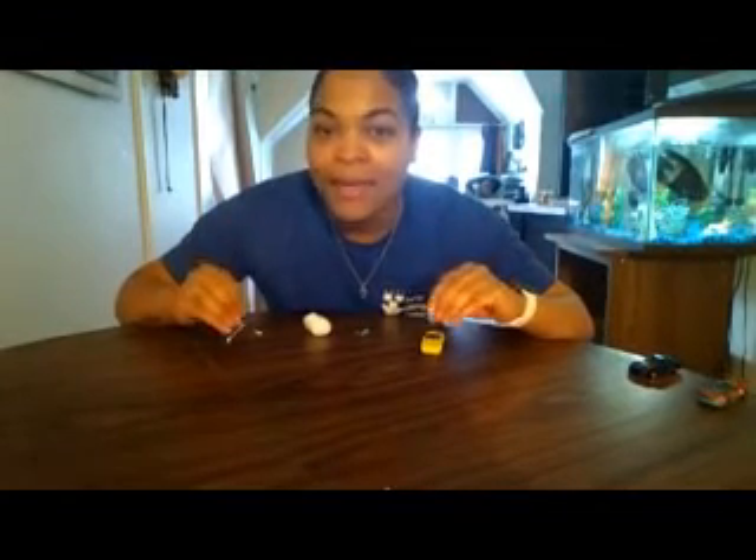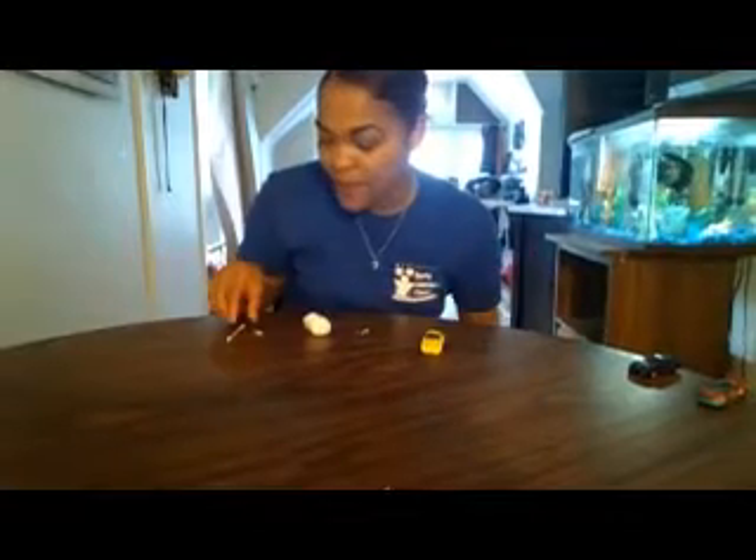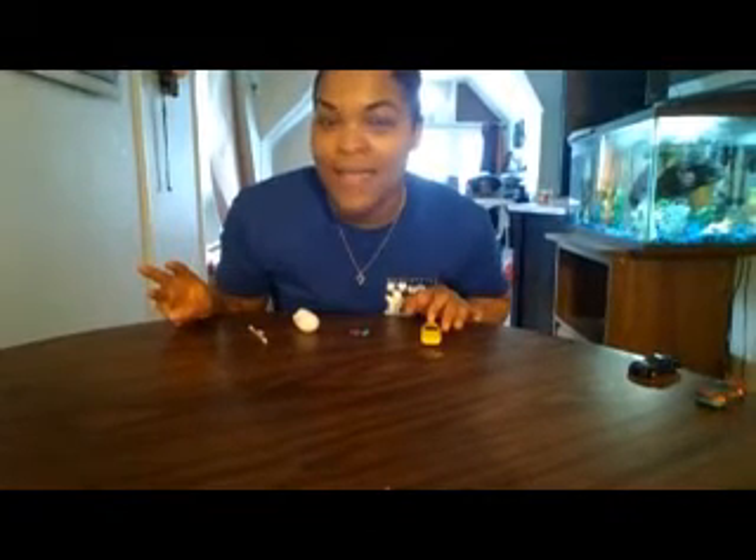We are going to be talking about physical changes. Physical science and changes have to do with energy, force, and motion. I have a few objects that we're going to be testing. The first thing is distance — how far will each of these objects go. The second thing is speed — how fast can each of these things go. And the third thing we're going to be testing is the change in direction.